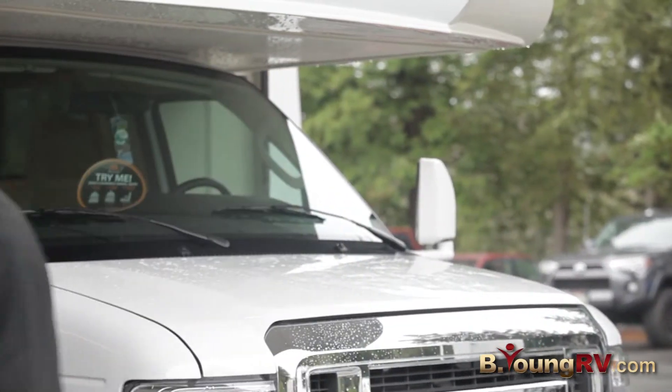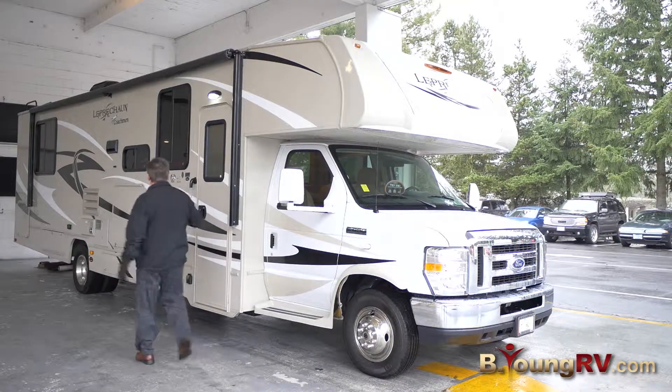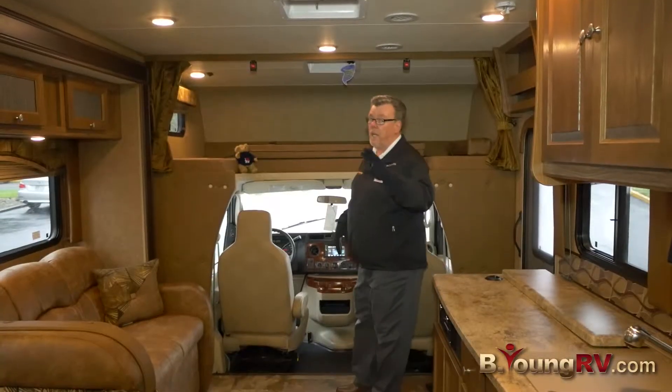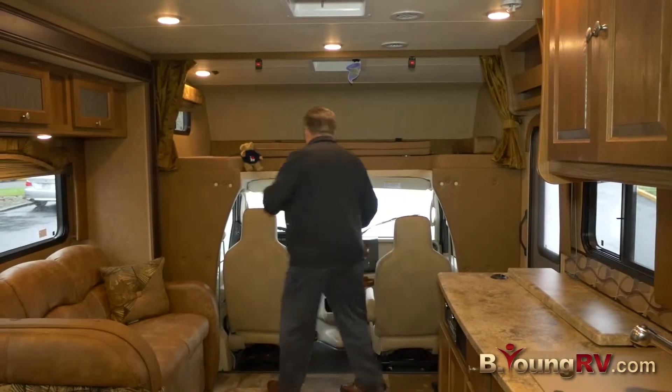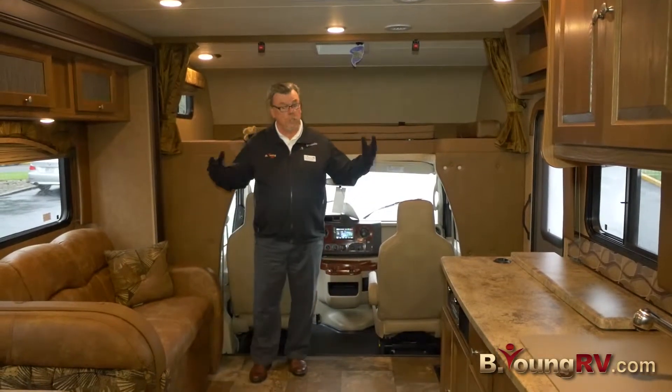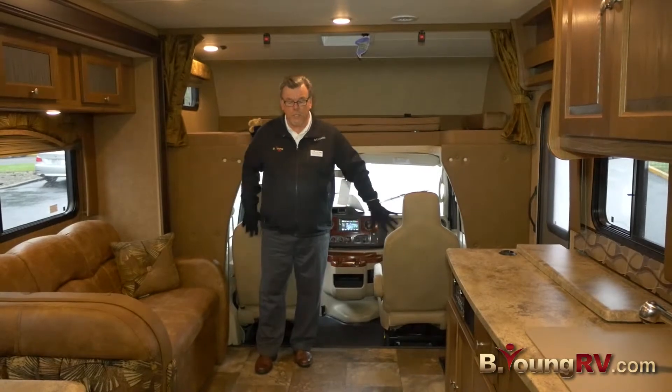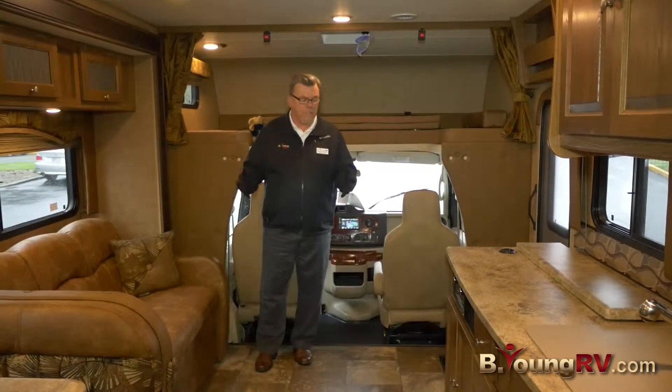Come on inside the coach with me. The inside — you're going to love this. First of all, these chairs here swivel back around, so if you've got guests and friends along with you, you can entertain. These chairs make entertaining a lot easier for you.